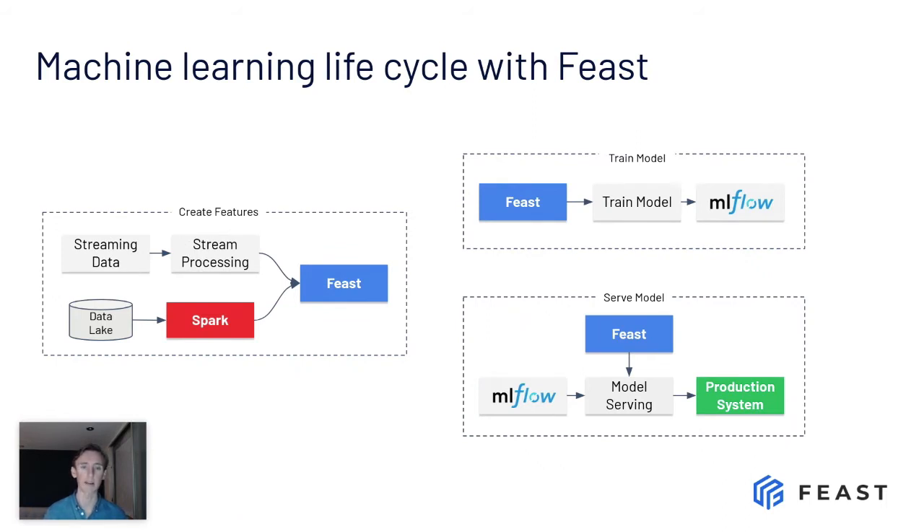If we talk about the problems we were highlighting earlier — the first one was lack of iteration. Now you've decoupled engineering and creation of features, because that process ends with Feast. That's one team — they can be engineers or data scientists. Then you have another team purely iterating on model training: selecting features from Feast, training a model, and shipping it to a registry. Then you have a third team — a production team — shipping models into production, hooking those up to real-time production systems, looking up online features at low latency. All three teams can iterate independently, which solves both iteration speed and reuse.